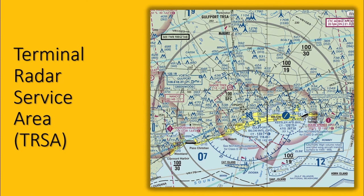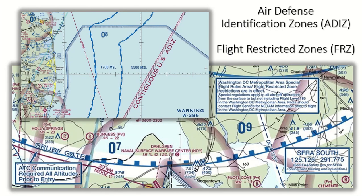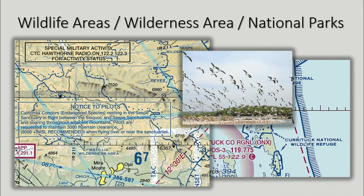Participation in TIRSA services is voluntary; however, pilots operating under VFR are encouraged to contact radar approach control and take advantage of the TIRSA service. National security areas consist of airspace of defined vertical and lateral dimensions established at locations where there is a requirement for increased security and safety of ground facilities. Aircraft operating in these areas must have an operable mode C transponder and maintain two-way communications with ATC. Wildlife areas and national parks are depicted in blue on sectional charts, and pilots are requested to operate above 2,000 feet AGL over these areas.